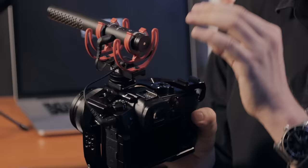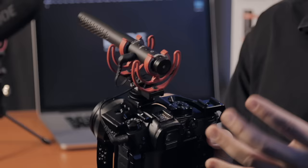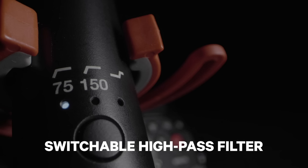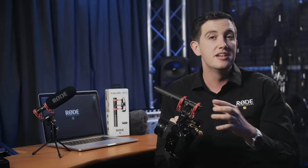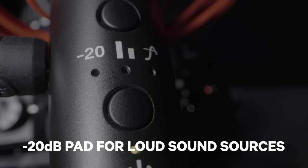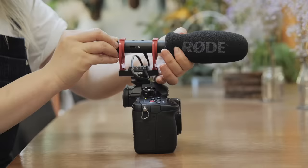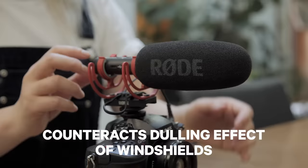Along with the variable gain control knob, the VideoMic NTG includes a lot of the classic VideoMic features, making it incredibly flexible. You have a switchable high pass filter for both 75 and 150 hertz to eliminate low-end rumble from your recordings. You also have a minus 20 decibel pad to help avoid clipping or distortion when recording high SPL audio. There is a high frequency shelf boost to bring some shine to your recordings, which has also been shaped to counteract the dulling effects of using foam windshields and furries on your microphone.